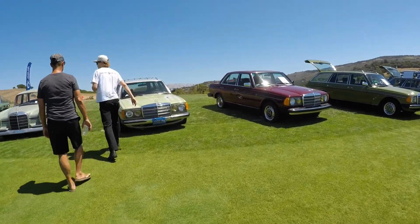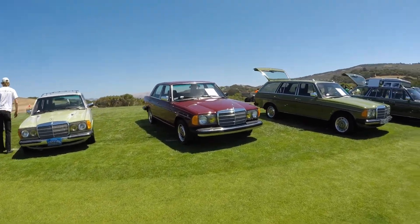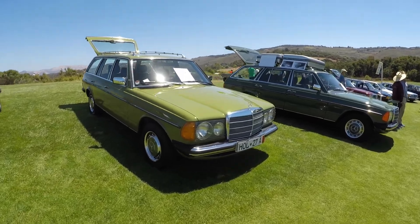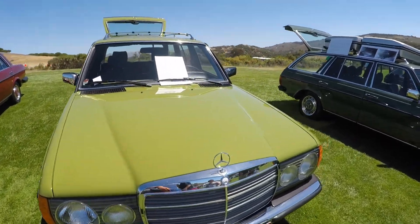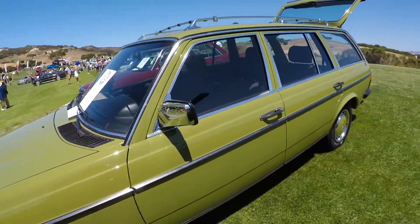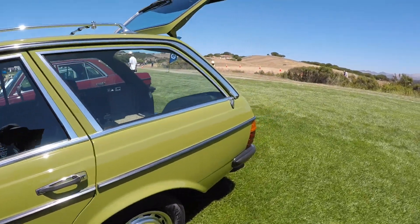I always love a good turbo diesel wagon, and well, there are quite a few of those. Lots of colors, and I have to say this bright green is interesting — I don't know if I like it, but it's very unique. A lot of weird colors on these.